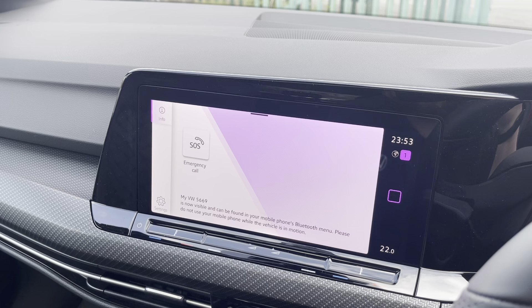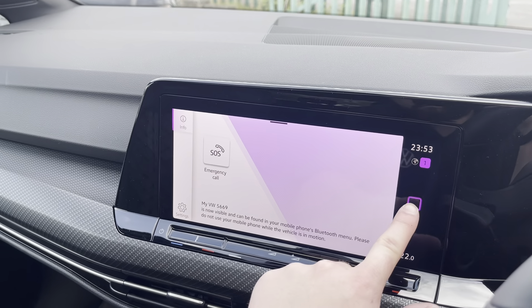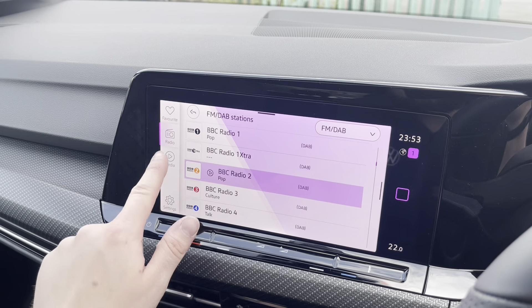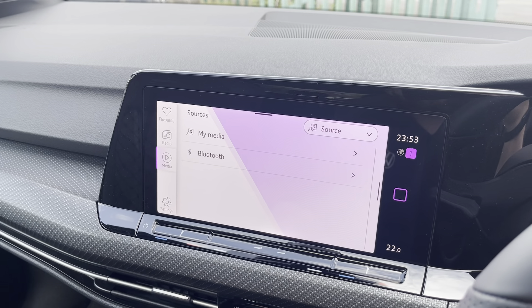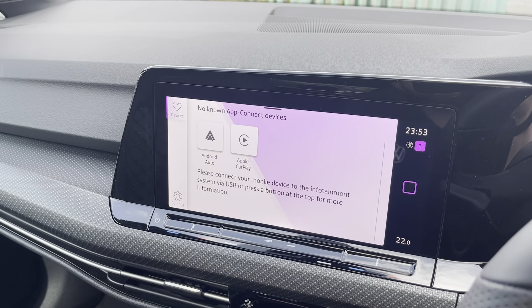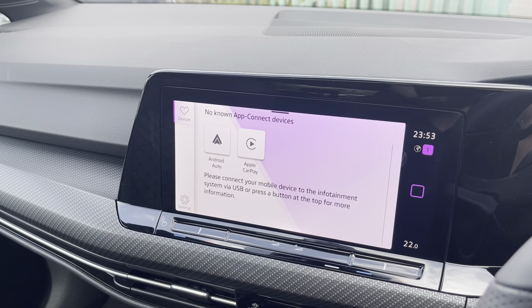Moving on to the infotainment system, you can connect your mobile device for hands-free use. There are various ways to play media such as the FM/DAB radio function or Bluetooth. Apple CarPlay and Android Auto are also available, furthering device connectivity.